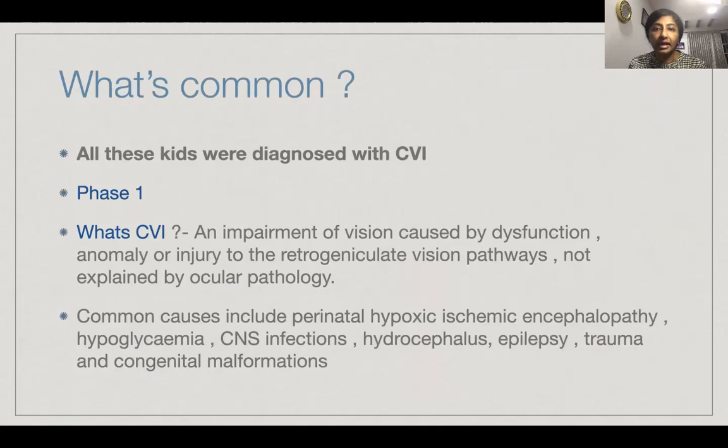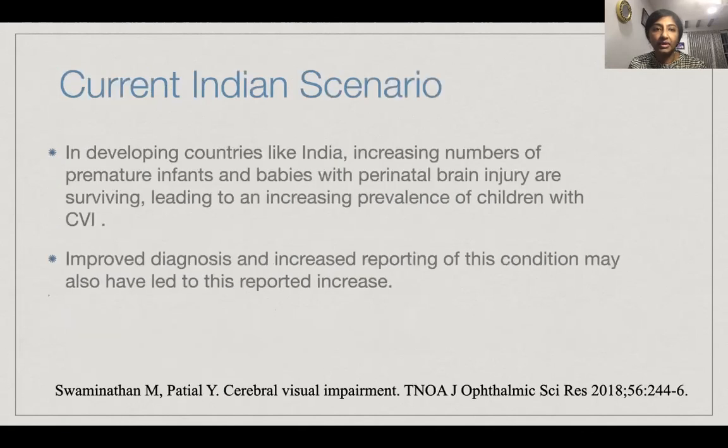What's common with all these kids? All these children were diagnosed with cerebral visual impairment, and all belong to phase one, where the brain does not interpret and the brain does not know that the eyes can see. CVI is an impairment of vision caused by dysfunction, anomaly, or injury to the retrogeniculate visual pathways, not explained by ocular pathology. Common causes include perinatal hypoxic ischemic encephalopathy, hypoglycemia, CNS infections, hydrocephalus, epilepsy, trauma, and congenital malformations.